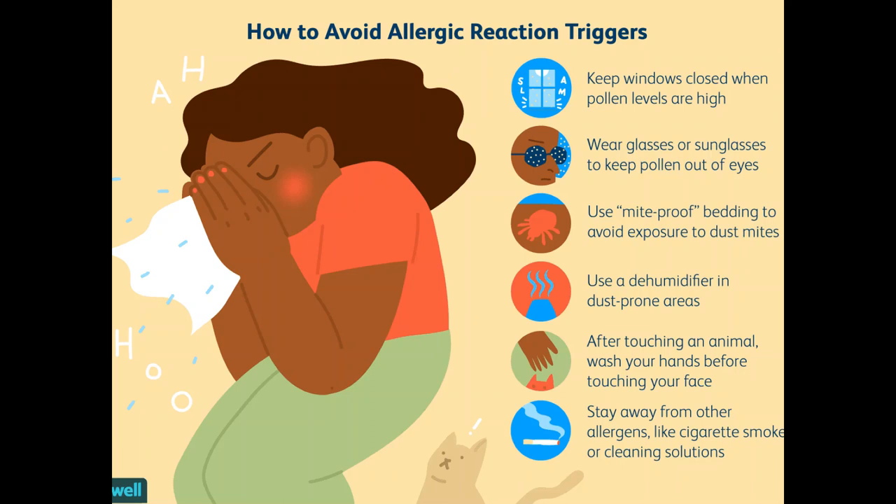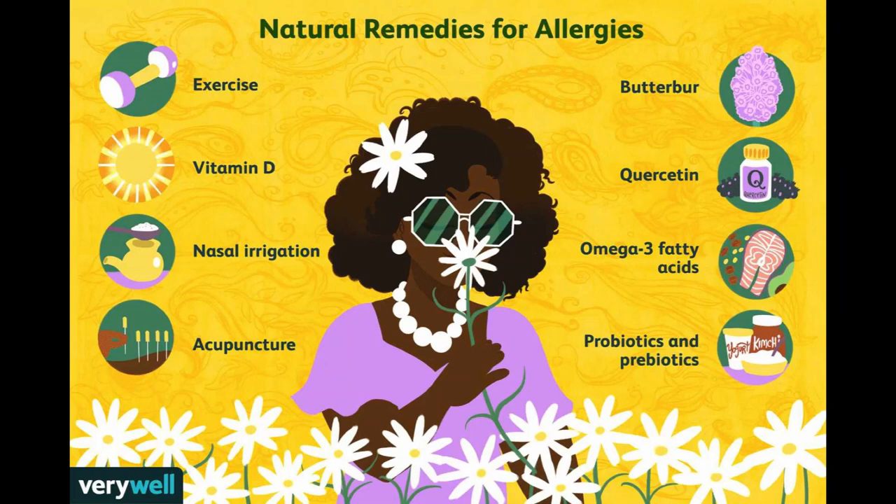For cockroaches: block cracks and crevices where roaches can enter; fix leaky faucets and pipes; wash dishes and empty garbage daily; sweep food crumbs from counters and floors; store food including pet food in sealed containers; and consider professional pest extermination. For pet dander: keep pets out of your home if possible; bathe dogs twice a week if possible — note that the benefit of bathing cats has not been proved; and keep pets out of your bedroom and off furniture.